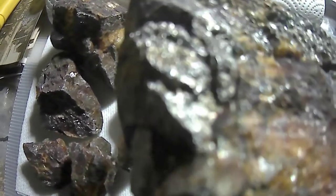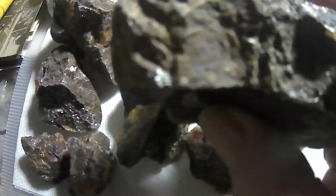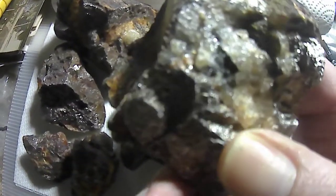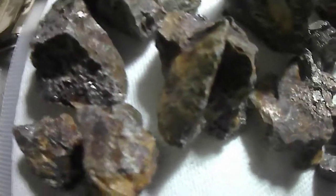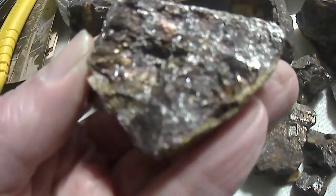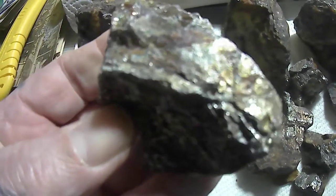I decided I'd just keep it, because people collect specimens of different kinds of rocks and stuff, so there are some nice collectible rocks, I guess. But all in all, I'm not sure what it is. Like I say, it doesn't look like any pyrite I've found or have found.